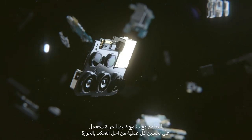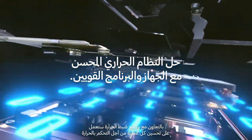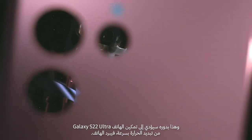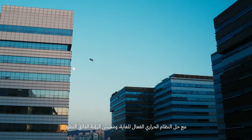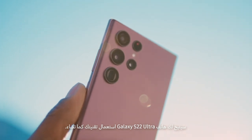The improvements made to each part of our heat solution, combined with our thermal management software which optimizes each operation to control heat, enable the Galaxy S22 Ultra to rapidly dissipate heat, effectively cooling your phone. With this ultra-efficient heat solution and an ultra-advanced Vision Booster, the Galaxy S22 Ultra empowers you to use your tech your way.